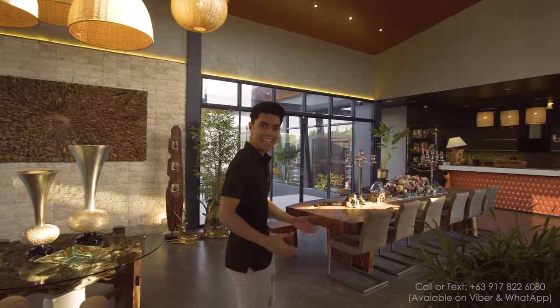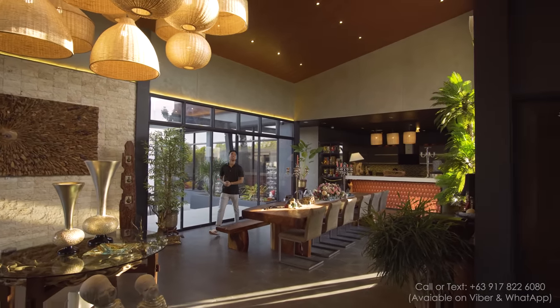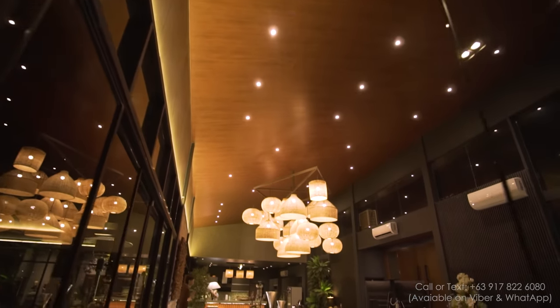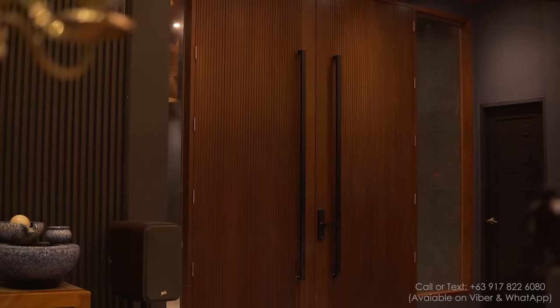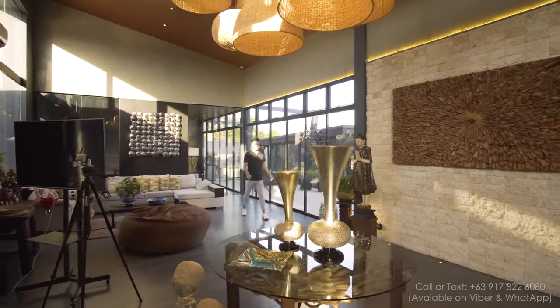Here we are in your living area. Take a look at this — it's amazing. We have a ceiling height of 5.6 meters on the highest side. We have machine-cut stones for this wall and homogenous tiles. Really nice.